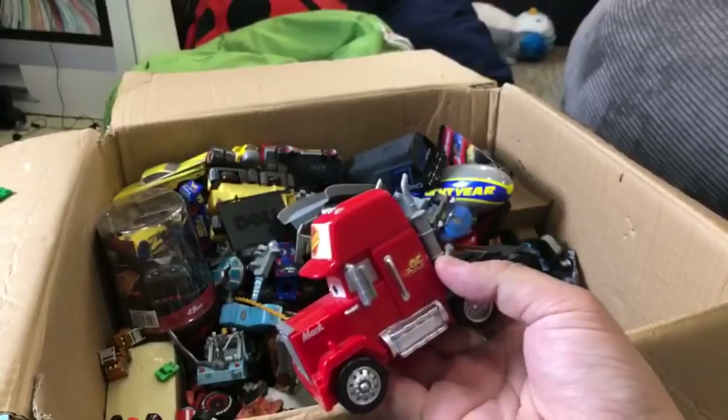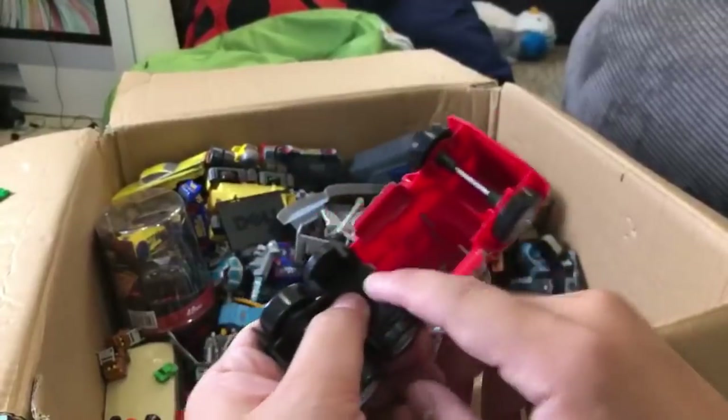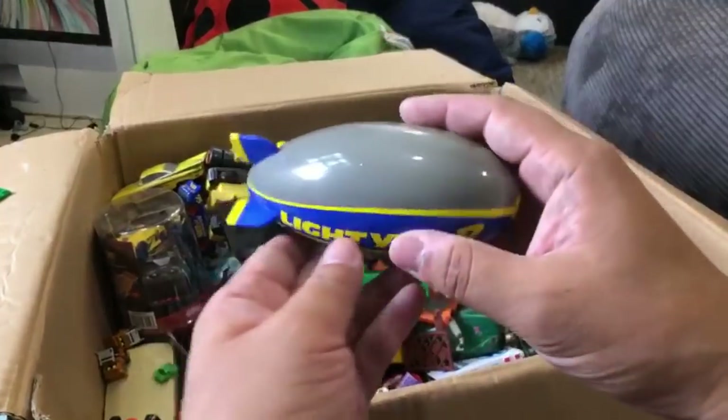L McQueen! You guys are very good - especially Cameron Evans - with your Disney Cars knowledge. This must be from a playset because it's plastic and hollow, so it's probably part of some kind of playset. I heard that in Mexico, instead of calling him Lightning McQueen, they call him El Rayo or Rayo McQueen.